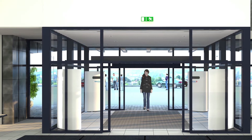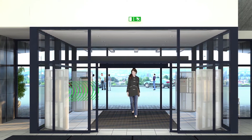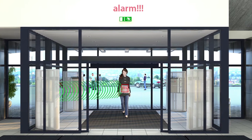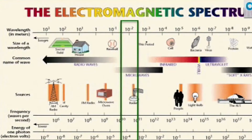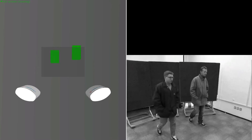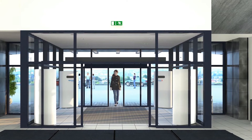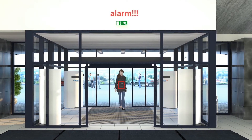The microwaves are reflected from the body and hidden objects. Data is processed in real-time — this information is enough to estimate the size and dielectric parameters of these objects. The system identifies a dangerous object and sends an automatic alarm signal, all done in real-time, and can be used to initiate almost any procedure.